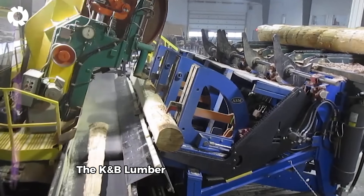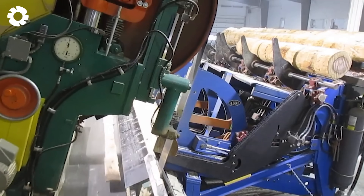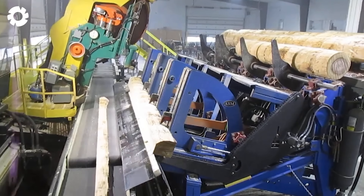The K&B Lumber 6 double cut head rig is the optimal solution for wood processing plants. With a 150 horsepower engine and dual blades, it quickly and precisely cuts six foot logs, ensuring high quality and output.